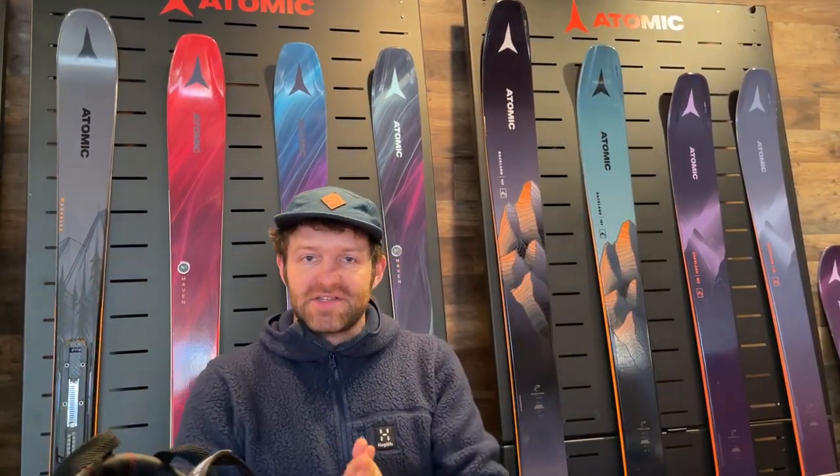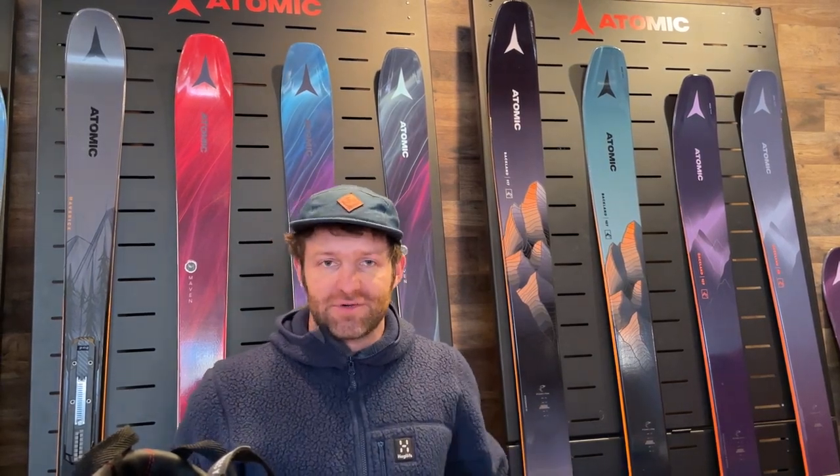That's the situation on the big standouts from Atomic for 2023-24. We're stoked to talk to you about these products for next year. You can find them on Powder7.com starting in the fall.